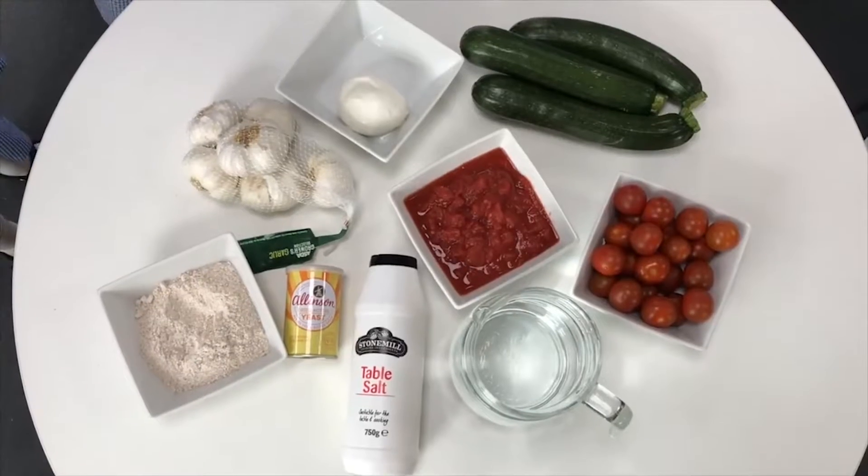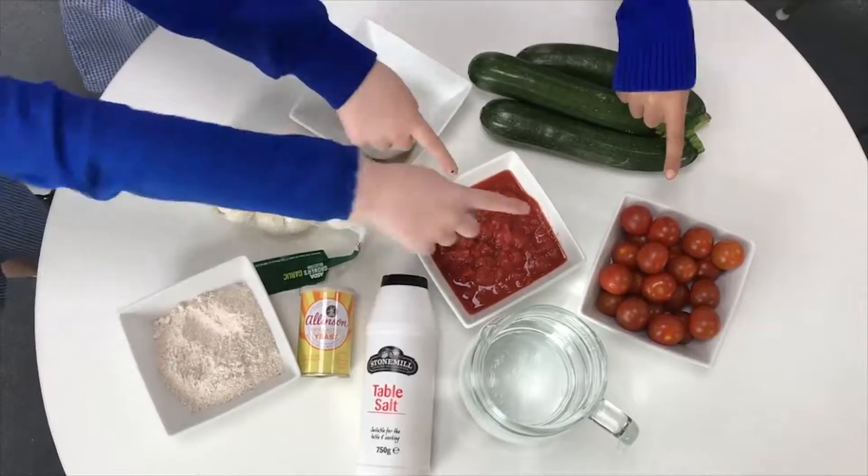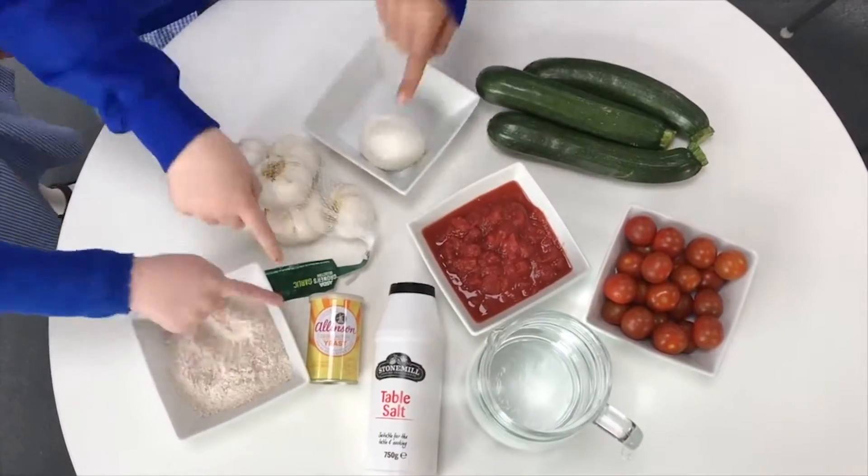The ingredients you will need are flour, garlic, mozzarella, courgettes, tomatoes, canned tomatoes, salt, yeast and water.